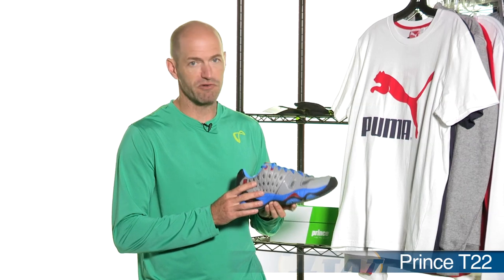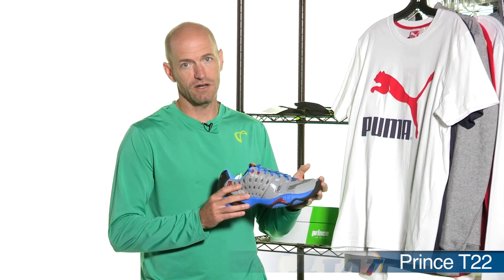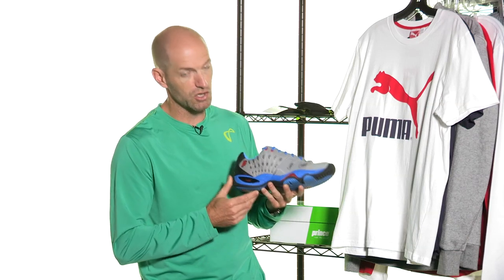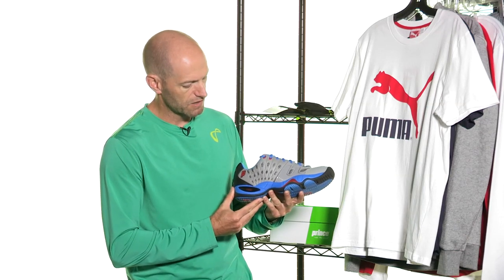Super excited to tell you about this exclusive colorway of the Prince T22. Great hard court shoe. This one comes with a six month durability guarantee and this colorway right here you can only get at Tennis Warehouse.